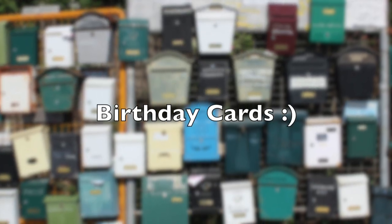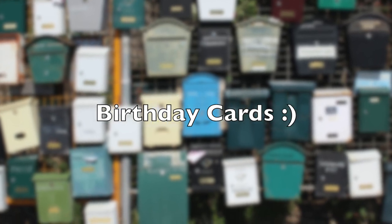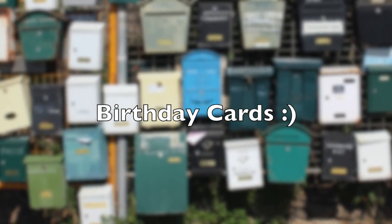This next set of cards were birthday cards to help me celebrate my April 11th birthday, and it was fun to keep the celebration going all month long.